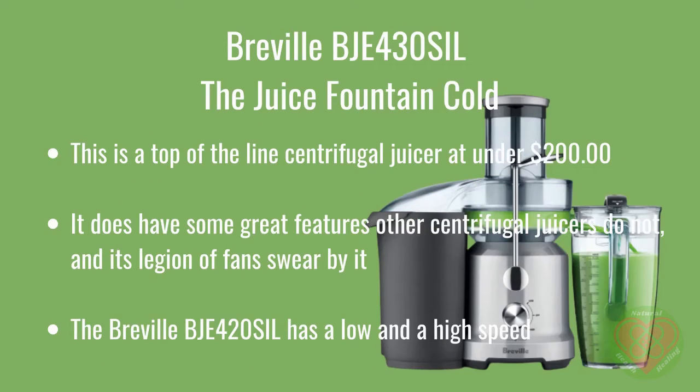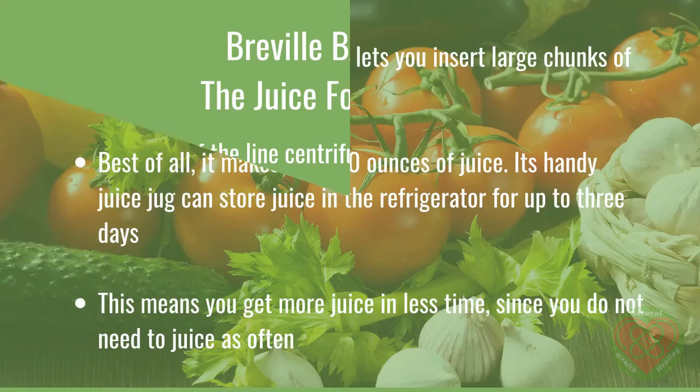The Breville BJE430SIL Juice Fountain Cold is a top-of-the-line centrifugal juicer at under $200. It has some great features other centrifugal juicers do not, and its legion of fans swear by it. The Breville BJE430SIL has a low and a high speed. Its super-wide 3-inch chute lets you insert large chunks of produce without chopping. Best of all, it makes up to 70 ounces of juice, and its handy juice jug can store juice in the refrigerator for up to 3 days, giving you more juice in less time.